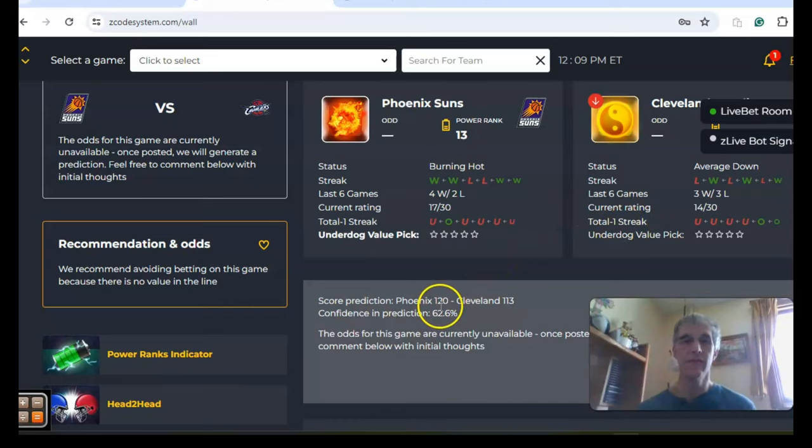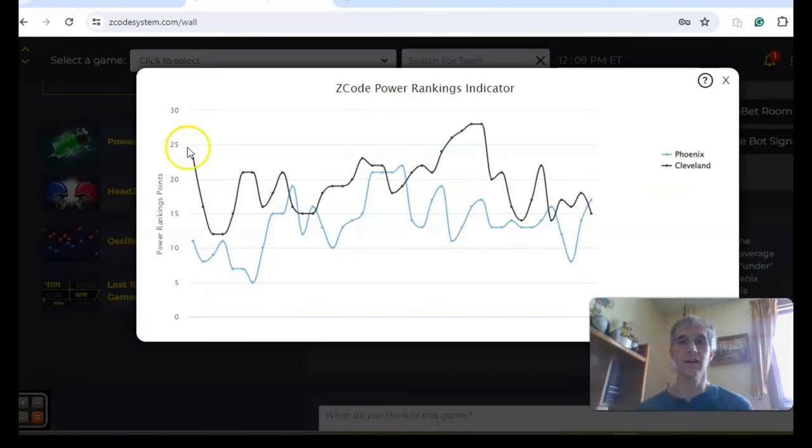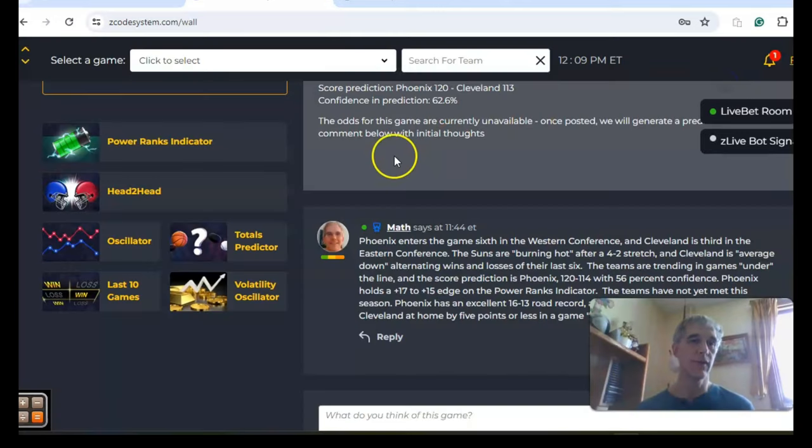The score prediction has Phoenix winning 120 to 113 with a confidence level of about 63%. If you look here, Phoenix is a very good team on the road at 16 and 13, while Cleveland is excellent at home at 21 and 11. If you take a look at the power ranks indicator, Phoenix on the upward trend is at plus 17 and has overtaken Cleveland in that category, with Cleveland now at plus 15.